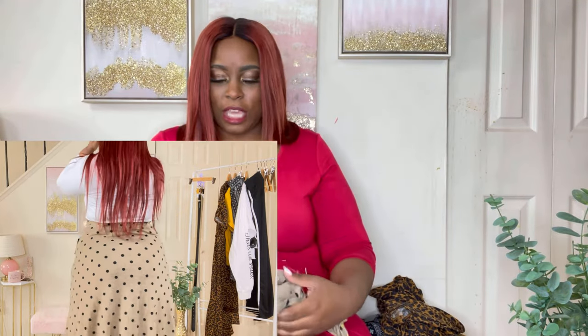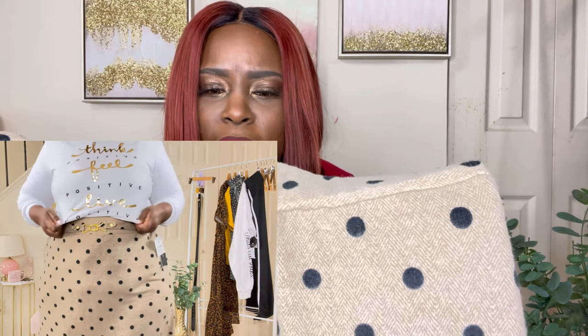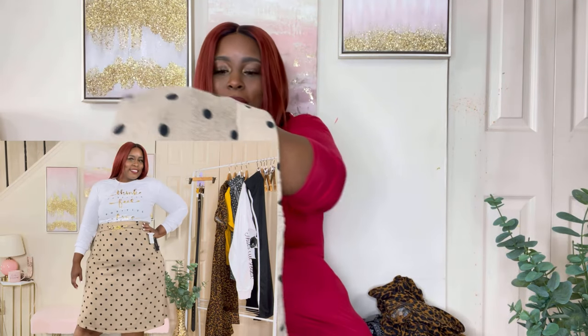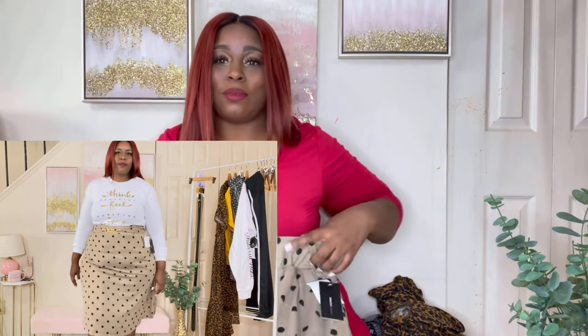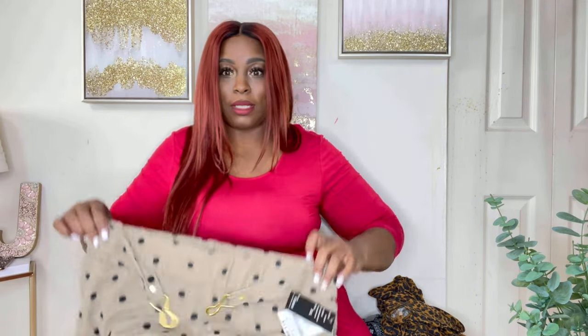I paired it with this cute beige tan skirt with polka dots. The pattern actually has like a crisscross design in there. This is so soft — the material is polyester with spandex on the inside. You have your slip on the inside and your skirt on the outside. And guess what, y'all — it has pockets! Yes it does! And it comes with its own golden accentuated belt.